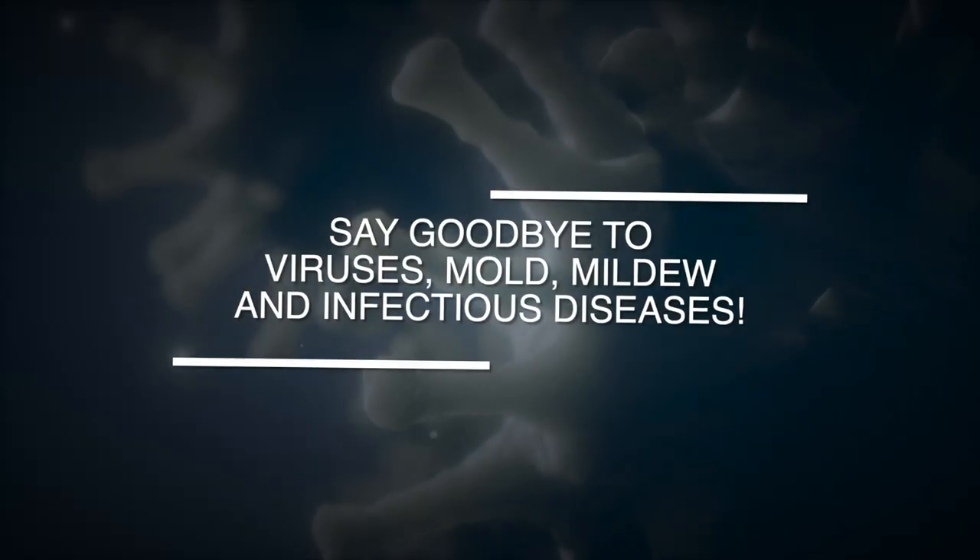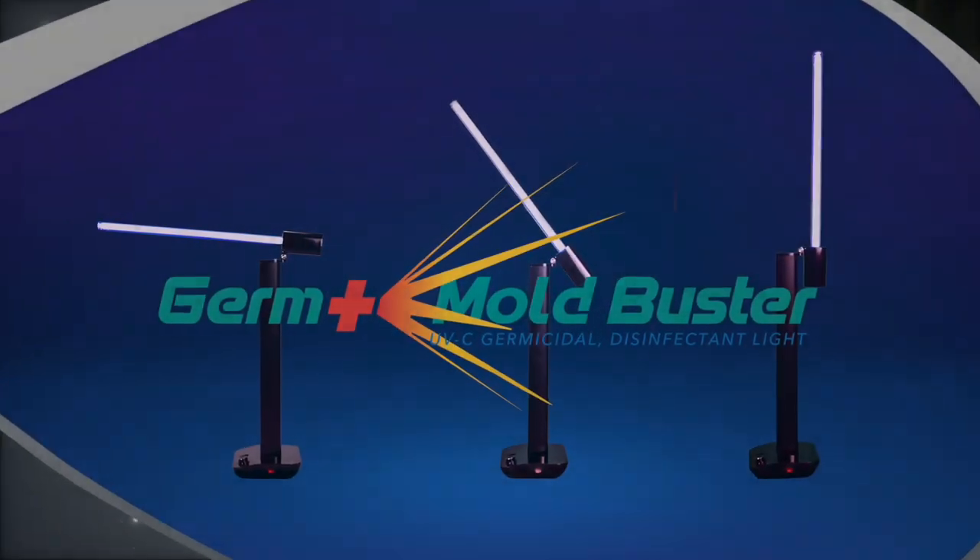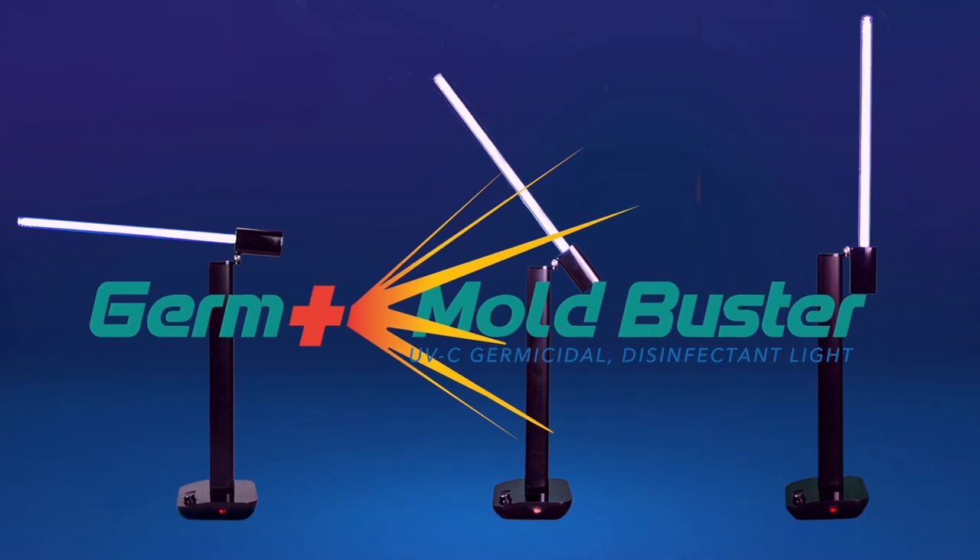Say goodbye to viruses, mold, mildew, and infectious diseases. The Germ and Mold Buster.